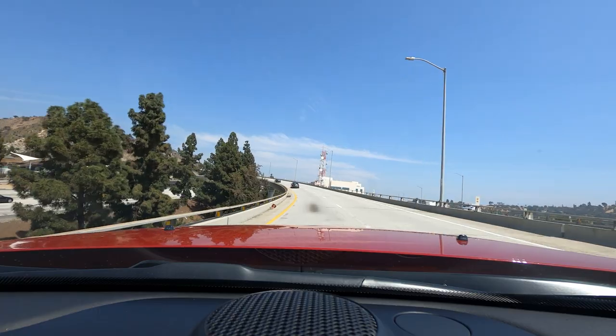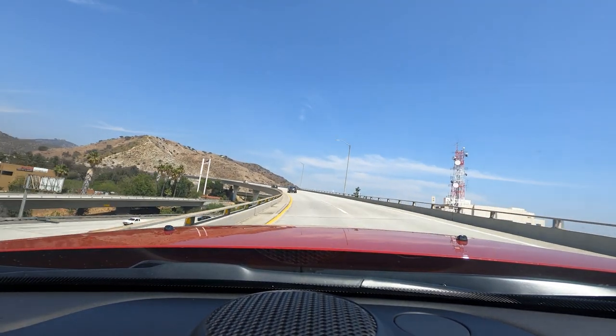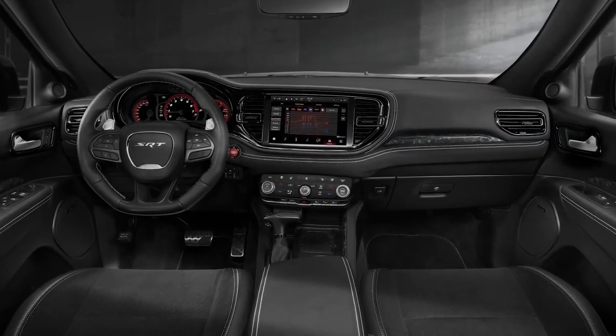But before we get into any of that, we need to talk about what it's like to live with the Hellcat on a daily basis. Surprisingly for a performance vehicle, the Durango is actually pretty comfortable. It's got a very smooth ride — it kind of glides over bumps with just a really gentle flap, like you might expect of a German car instead of something wearing the Dodge badge.